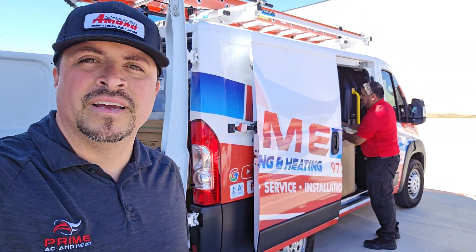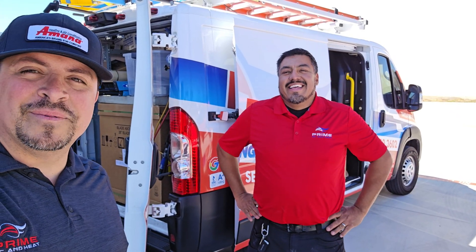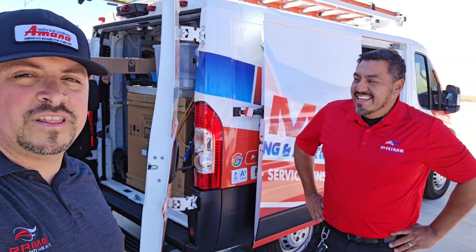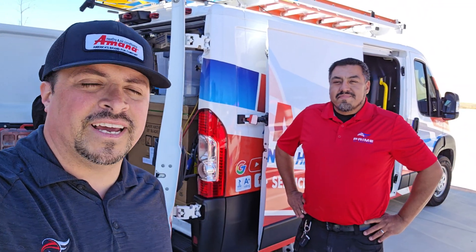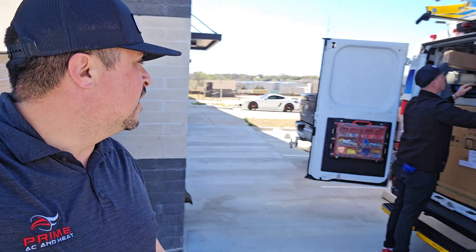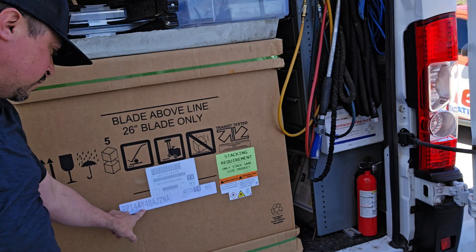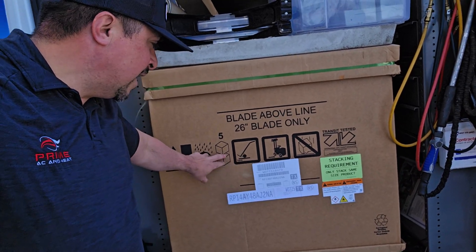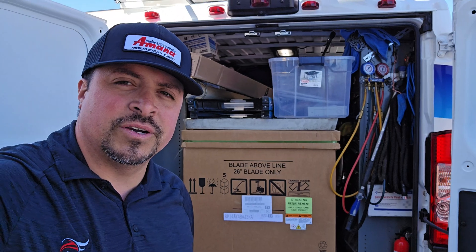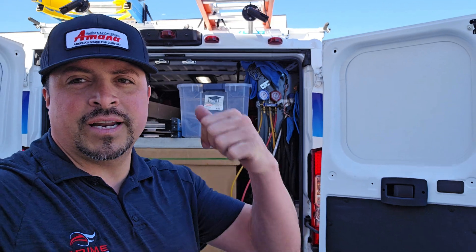We're back at the shop loading up the third unit. Mr. Alfredo is here loading the Rheem — this is the 454B. This is the third job of the day, and we also just received a new delivery of Samsung units. This Rheem is an A2L refrigerant system — the model number designation AY tells us it's the new A2L refrigerant. Very excited to see how this one comes out. Once the guys finish the Samsung job, they'll head off to this one.